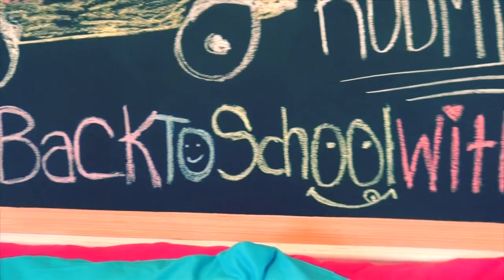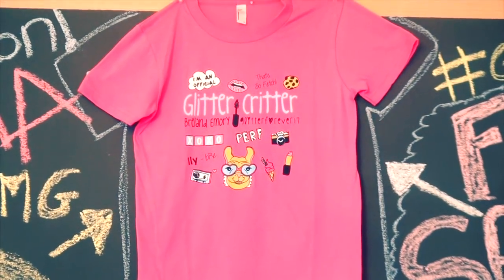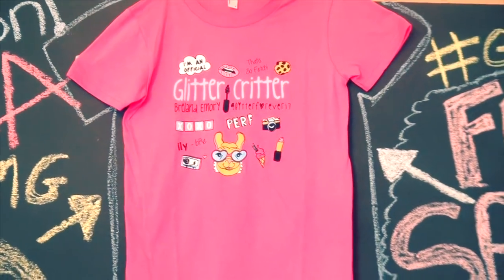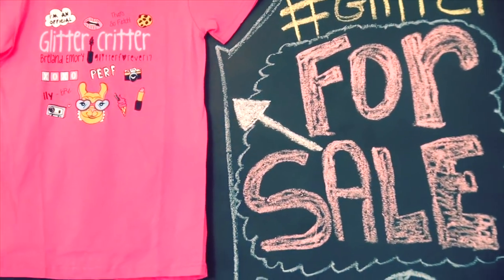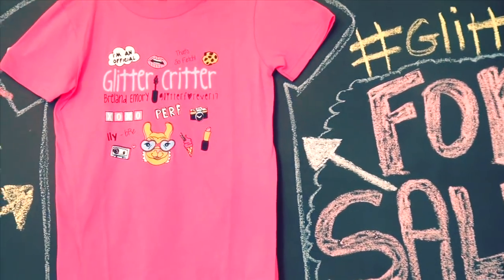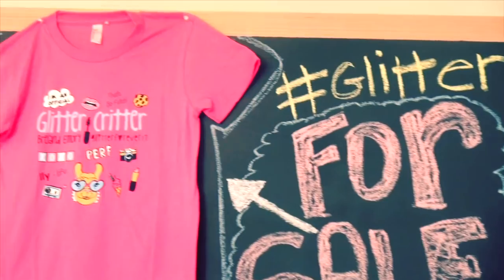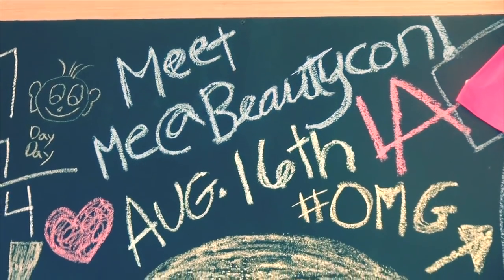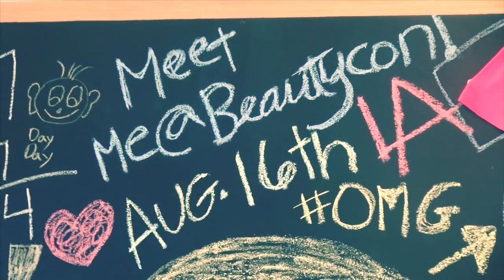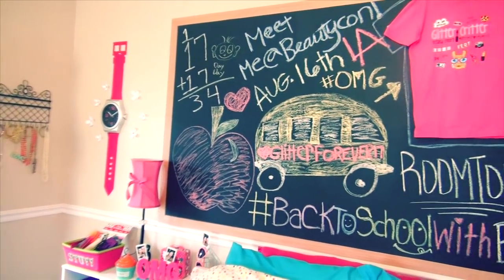On the chalkboard I wrote my hashtag for my back to school series, which is hashtag BackToSchoolWithBreland. And look — another Glitter Critter t-shirt! I am not trying to make you buy this shirt, but I'm so proud of it, that's why I keep showing it to you. It's also an announcement: meet me at BeautyCon LA in Los Angeles, California on August 16th!